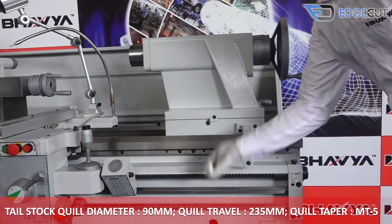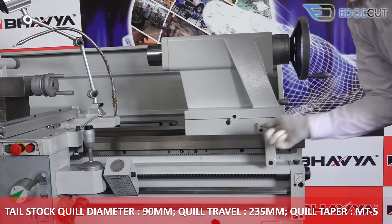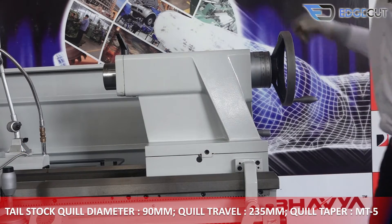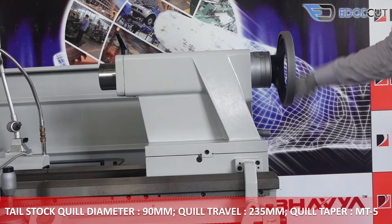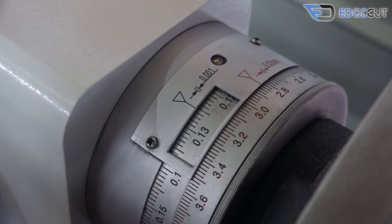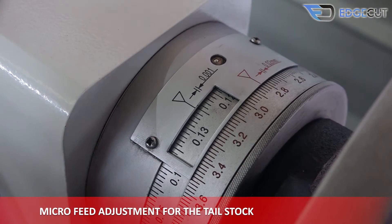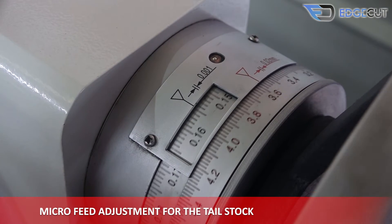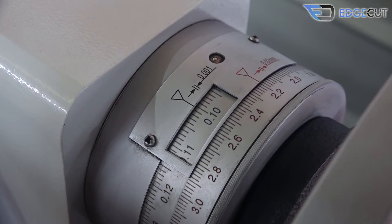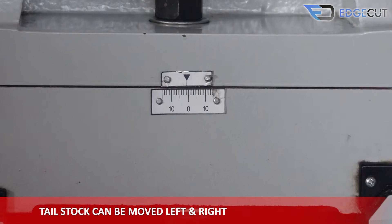The tail stock quill of the machine has a diameter of 90mm, a travel of 235mm, and the taper is MT5. It also features micro-feed adjustment for precision, and can move left and right with a 10mm distance.